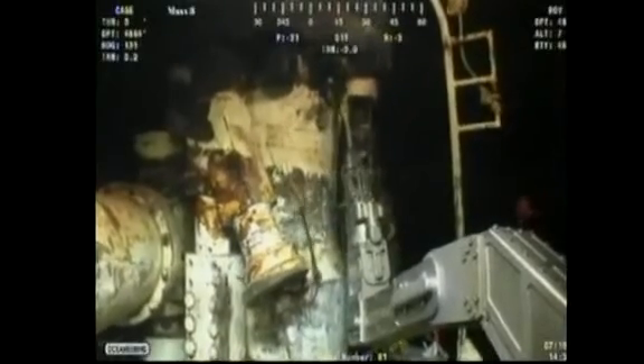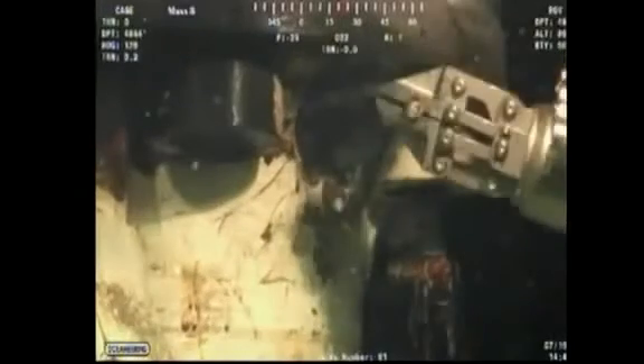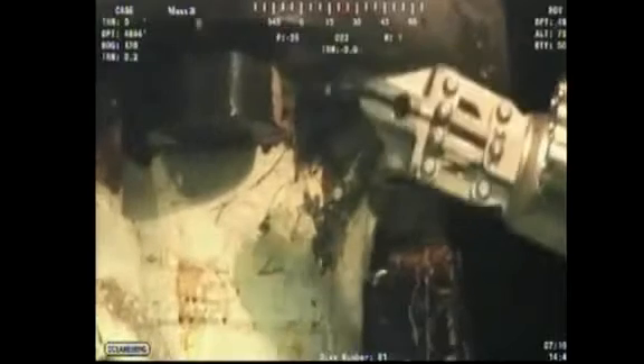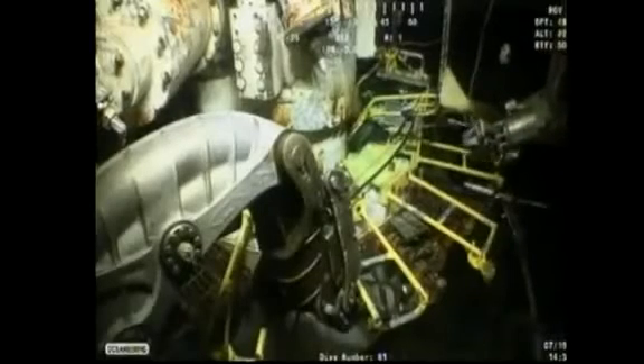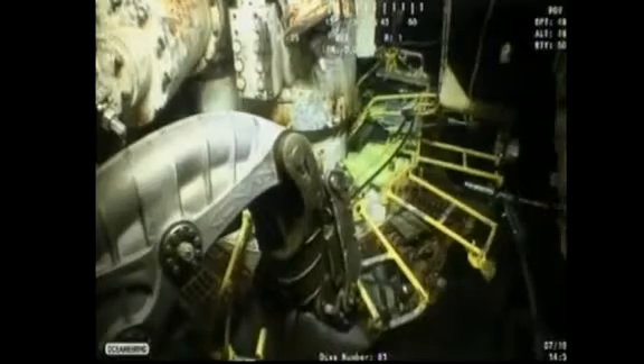A robot removes the containment cap from the Gulf of Mexico oil leak well as part of a new plan to solve the crisis. BP officials plan to attach a bigger replacement cap, which will capture all leaking oil, sending it one and a half kilometers to ships on the surface.